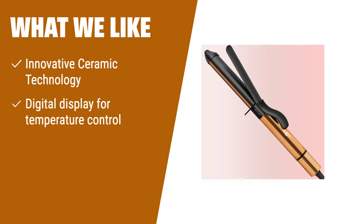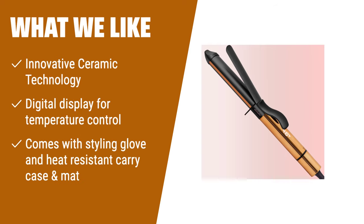What we like: If you want to transform your look in seconds and say goodbye to heat damage, the Ella Bella Curling Iron 1-inch is the perfect choice. Its innovative ceramic technology protects your hair and prevents heat damage, leaving you with gorgeous curls. The digital display allows you to choose the exact temperature that works best for your hair type, and it comes with a styling glove and heat-resistant carry case and mat. It's a woman-owned brand, and if you're unhappy for any reason, Ruth will personally make it right.